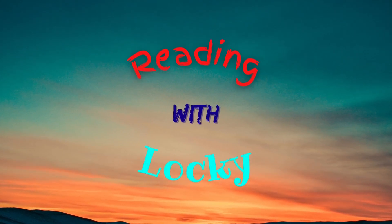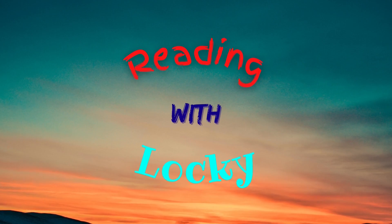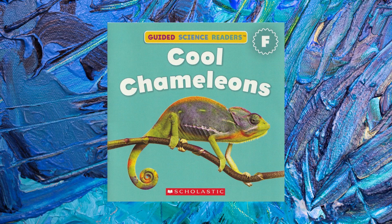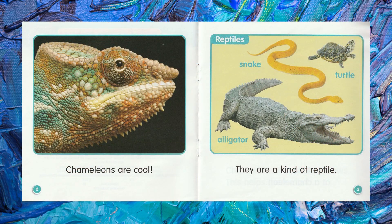Howdy, everyone. It's Lockie. Won't you read a book with me? Today's book is called Cool Chameleons by Jackson Strauss. Chameleons are cool. They are a kind of reptile.